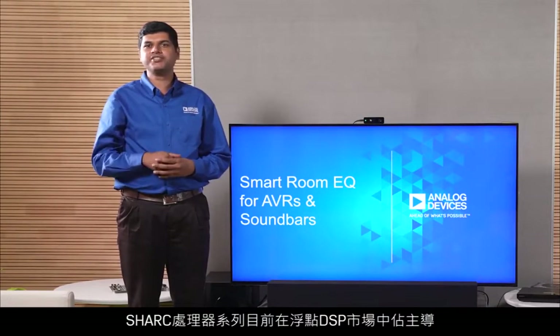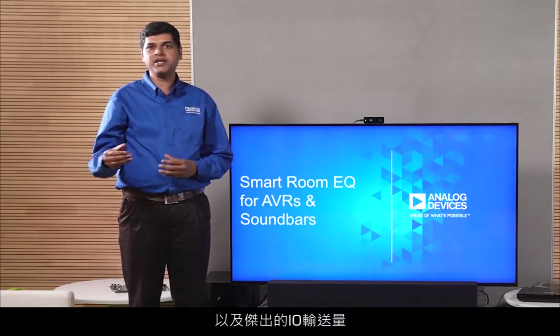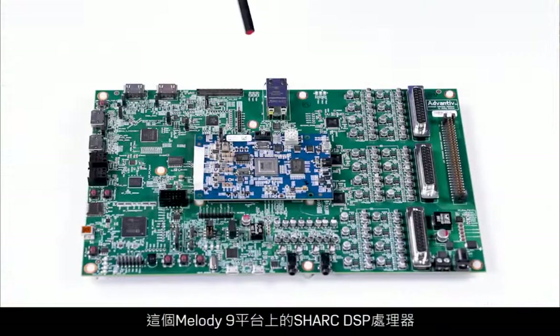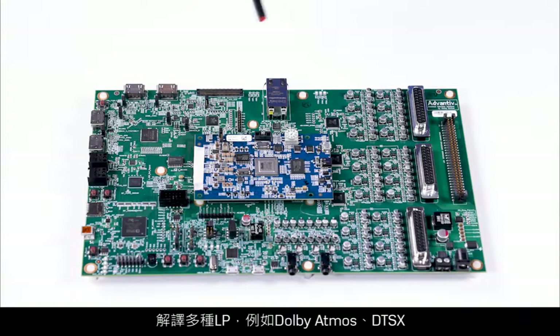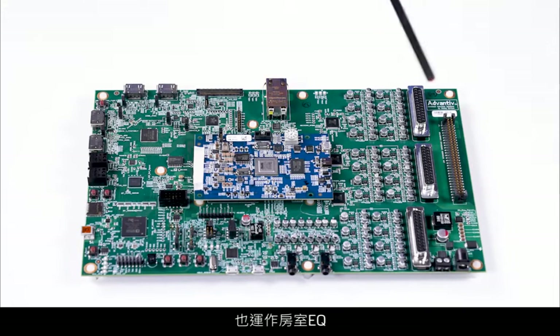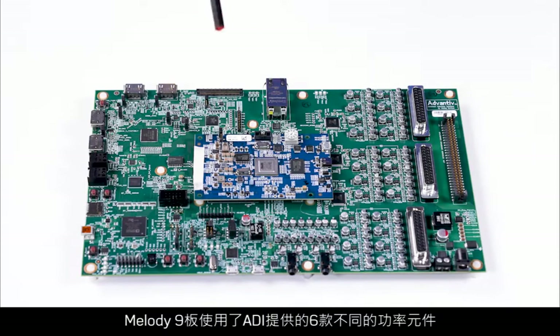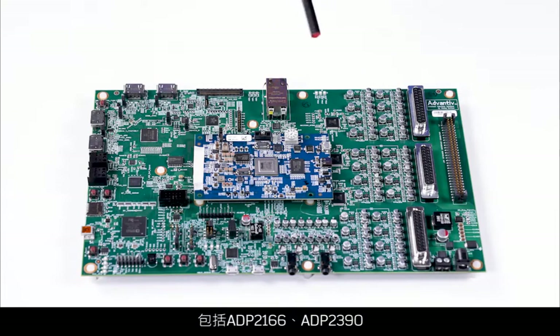The Shark processor family dominates the floating point DSP market with exceptional core and memory performance and outstanding I/O throughput. The Shark DSP processor on this Melody 9 platform is decoding various IPs like Dolby Atmos, DTS:X, MPEG-H, and Auro 3D, and is also running the room EQ and custom post-processing algorithms.